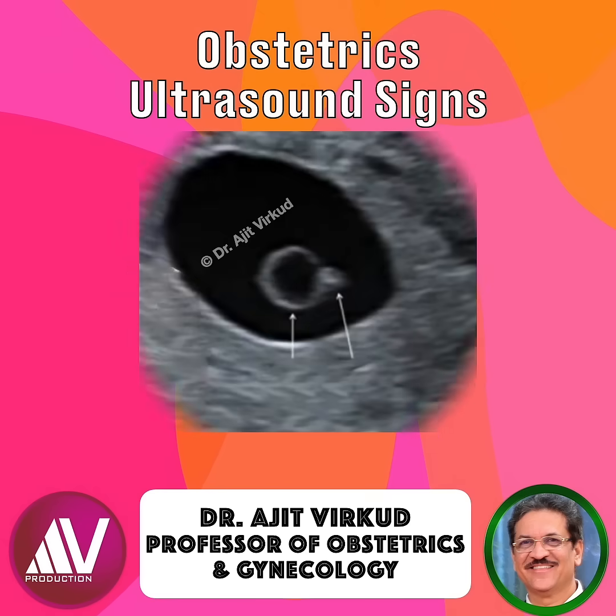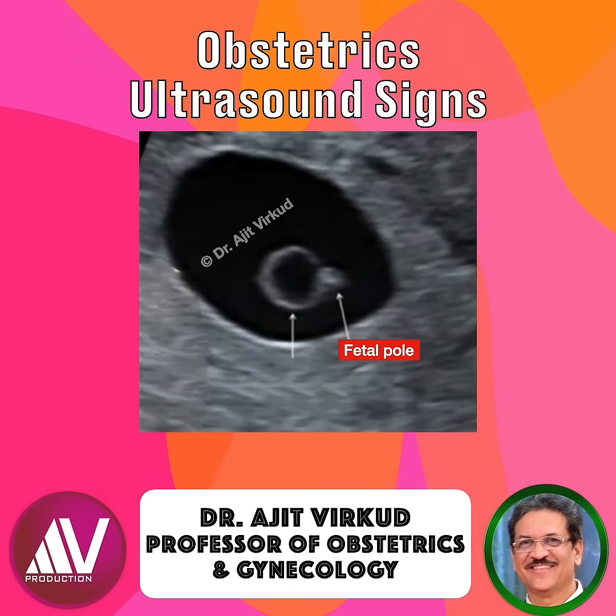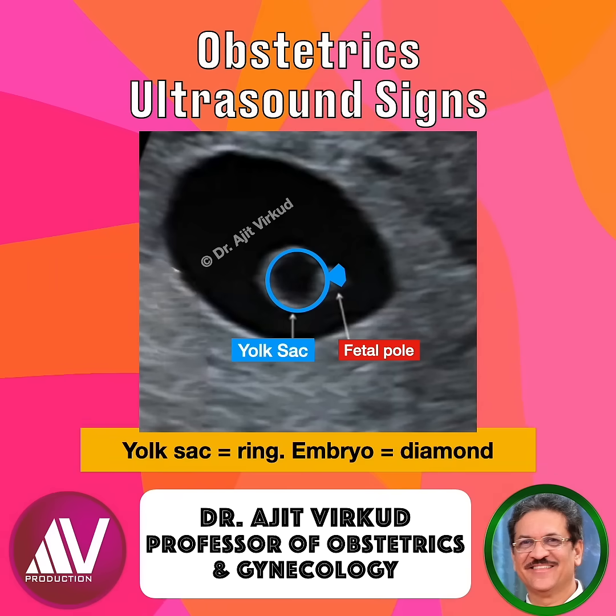The diamond ring sign refers to the appearance of a tiny embryo seen as a focal thickening attached to the yolk sac's periphery on high-resolution transvaginal ultrasound at 5-6 weeks of gestation. The yolk sac makes the ring, while the developing embryo at the point where it becomes visible creates the diamond.